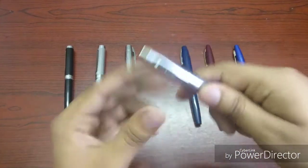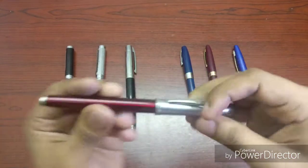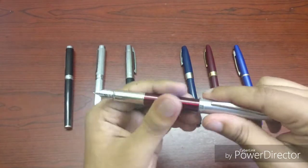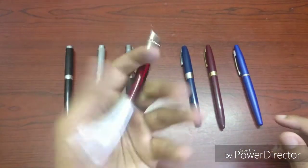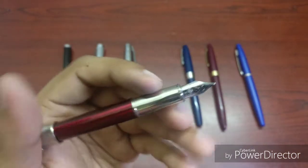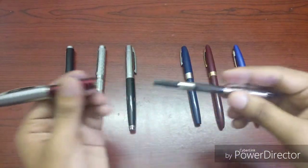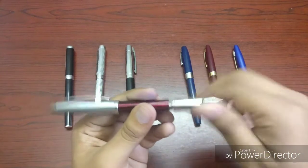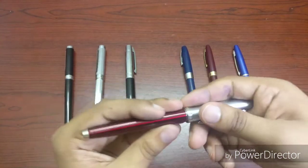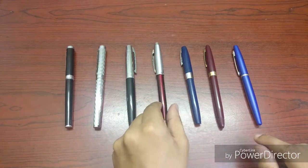Then coming to the Sheaffer 100 — a pretty normal pen, I'd say. It's not very exclusive. Full metallic body, quite heavy. It has a steel medium nib and this shiny grippy section. Comes with a standard Sheaffer converter. Overall, pretty nice pen to gift to someone.